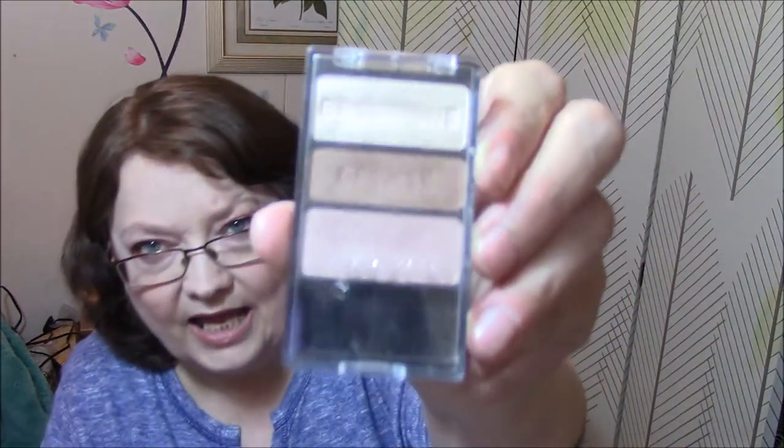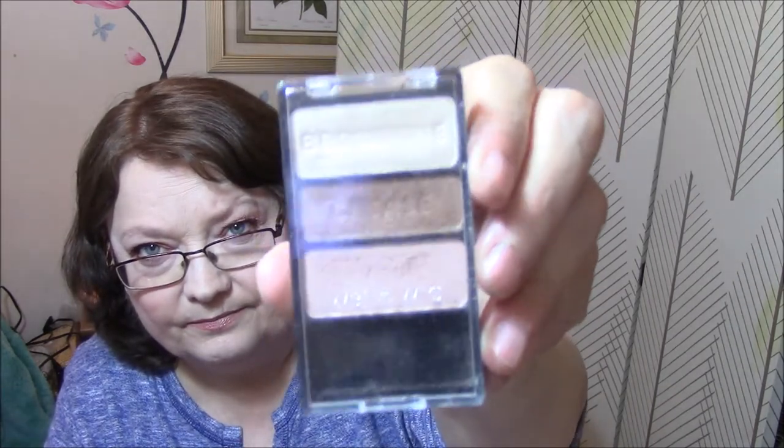Product you bought at CVS, Rite Aid, or Walgreens — Walgreens for me. That's the Wet n' Wild Trio Eyeshadow in Walking on Eggshells, and I have not used this at all this month. Product you bought online would be Becca Highlight in Opal, and I have not used this either. I've been a bad project panner.